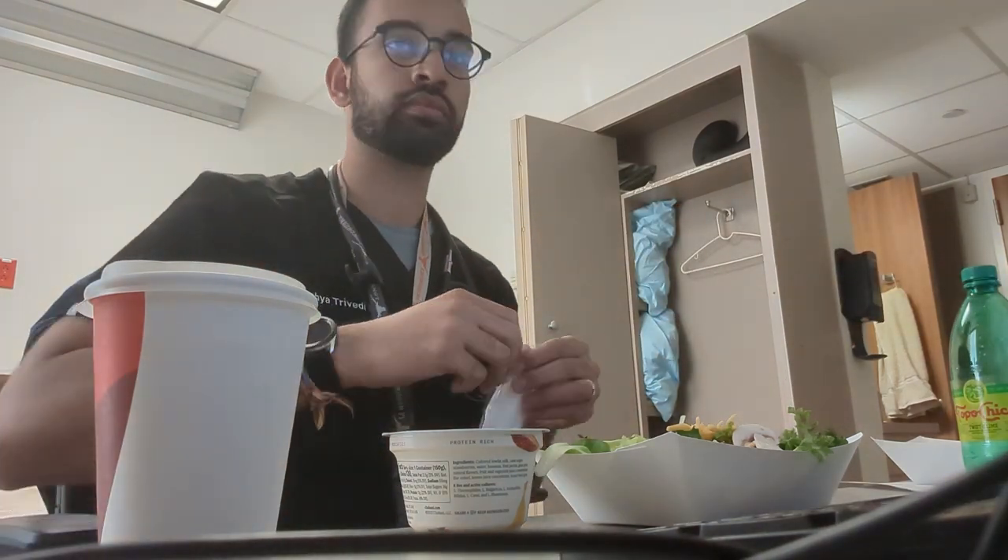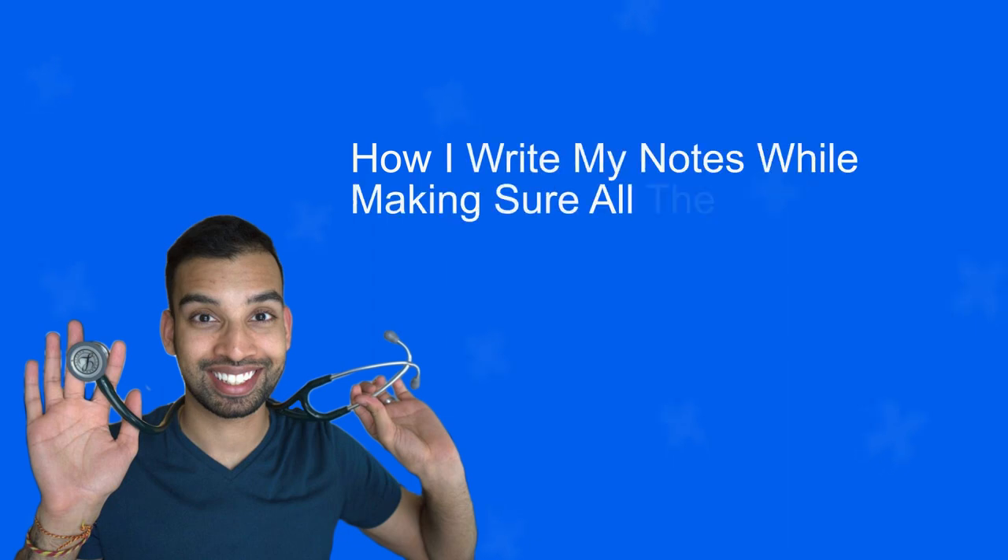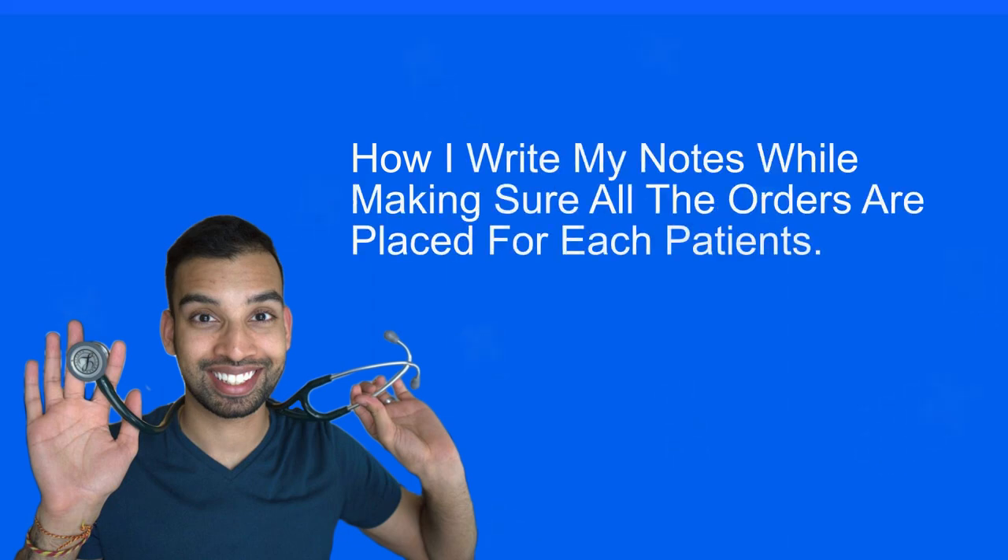While eating lunch, I'm also writing the history and physical notes for my first two admissions from the morning. To make sure I'm efficient and not forgetting any orders, here's exactly how I write my notes. I use two screens — on one side I have the orders, on the other side I'm writing my notes. So as I'm writing my note, I'm adding in the orders as I go. Then I move to the next problem, add in the orders, and move forward. This way the orders and notes are all done together and my note is consistent with the management I'm actually doing. I'm about 10 minutes away from finishing this note and pretty much done for the morning.